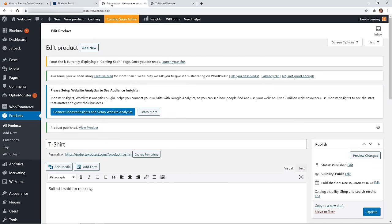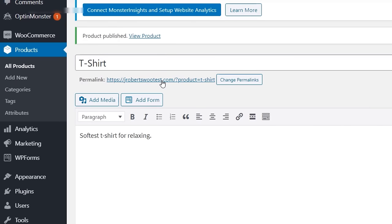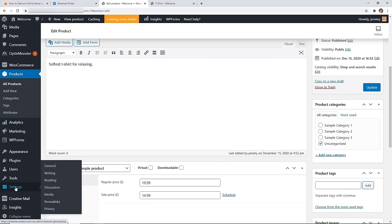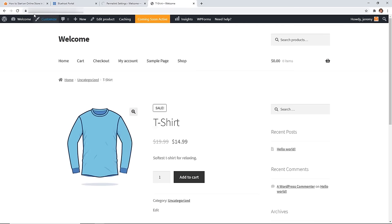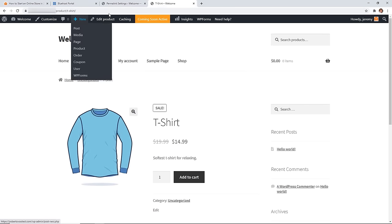You'll notice the web URL for the product isn't clean by default, so click on Change Permalinks — or go to Settings > Permalinks on the left. You'll see 'Plain' is set; we don't want that. Switch to Post Name, which will use the product name in the URL. Scroll down, save changes, and now when you refresh your site the URL shows the product name — in this case, 't-shirt'.